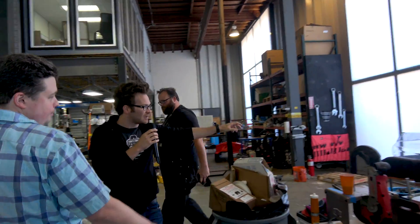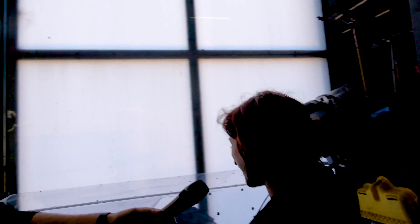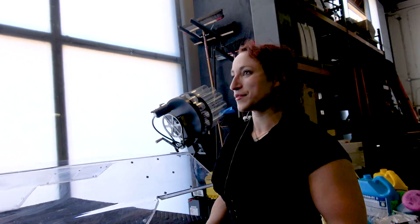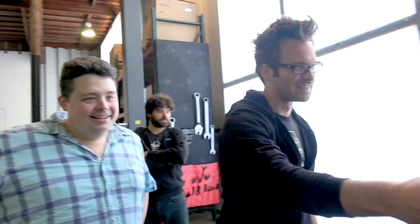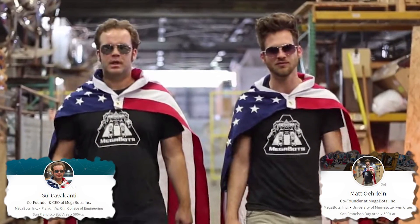Over here we can see part of the canopy being put together — this is the polycarbonate windscreen for the cockpit, keeping the pilots safe. That looks pretty thick — it looks like it came off the window of a bank. We made this custom for the Mark III, so it did not come out of a bank. We cannot confirm nor deny. At least it looks like you guys are putting some emphasis on protecting the pilot. We're putting a little bit of thought into it. The Japan duel pilots will be myself and my co-founder Gi — there are two seats inside this giant robot.